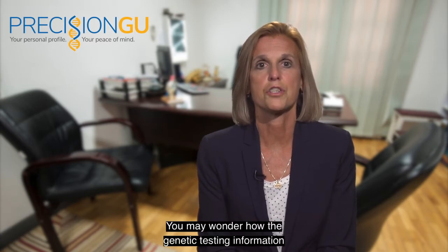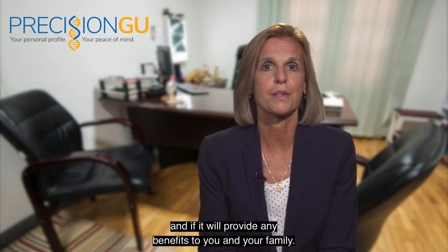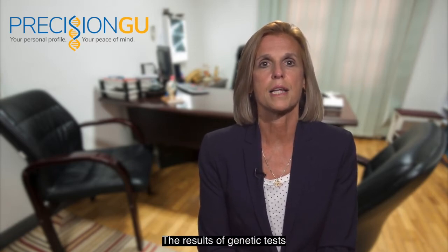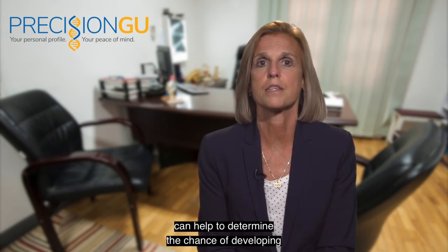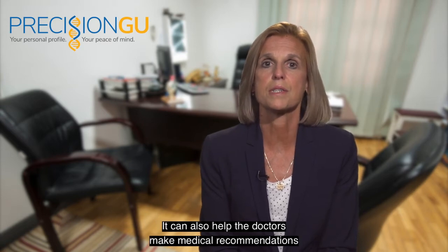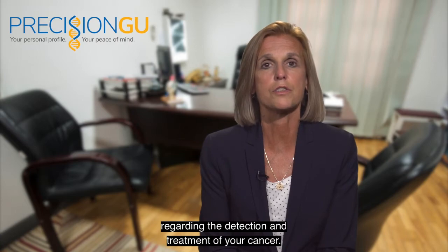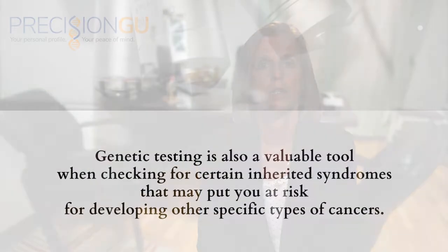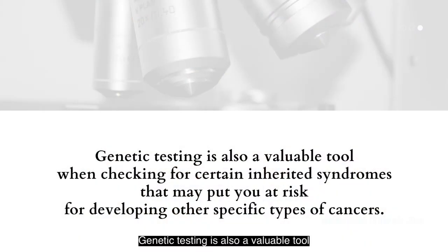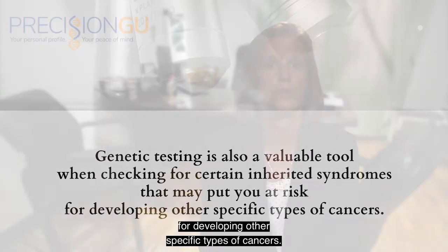You may wonder how the genetic testing information will be used by your doctor and if it will provide any benefits to you and your family. The results of genetic tests can help to determine the chance of developing or passing on certain inherited forms of prostate cancer. It can also help doctors make medical recommendations regarding the detection and treatment of your cancer. Genetic testing is also a valuable tool when checking for certain inherited syndromes that may put you at risk for developing other specific types of cancers.